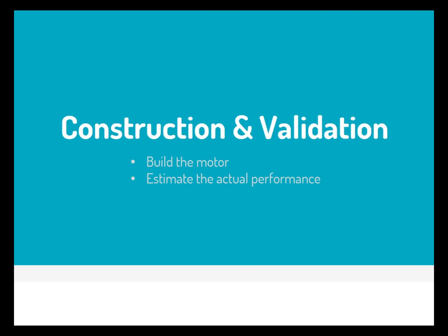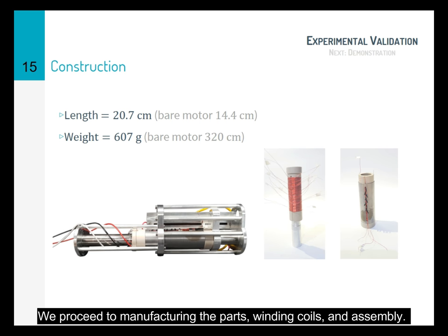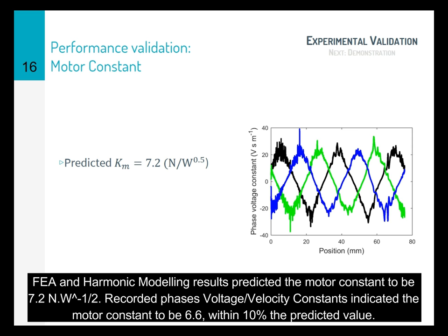Having found the optimized motor configuration and a good iron tube length to minimize cogging, we proceeded to build the motor. We made our parts, wound the coils, and assembled the parts together. The FEA and harmonic modeling results predicted the motor constant to be 7.2 N per square root watt. The recorded phase voltage per velocity constant indicates the motor constant to be 6.6, which is within 10% of the predicted value.